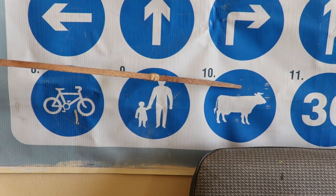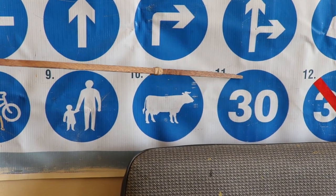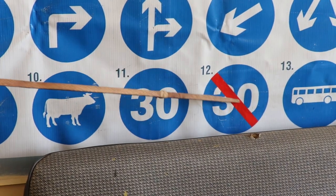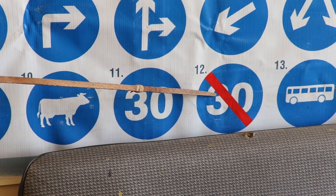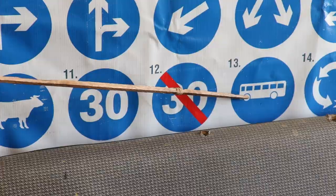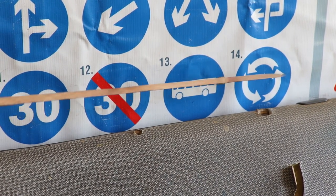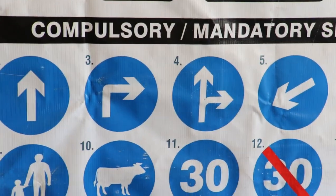Compulsory cattle track. Compulsory minimum speed limit of 30 km per hour. End of compulsory minimum speed limit of 30 km per hour. Compulsory pass track. Compulsory use of roundabout. That is the end of compulsory stroke mandatory road signs.